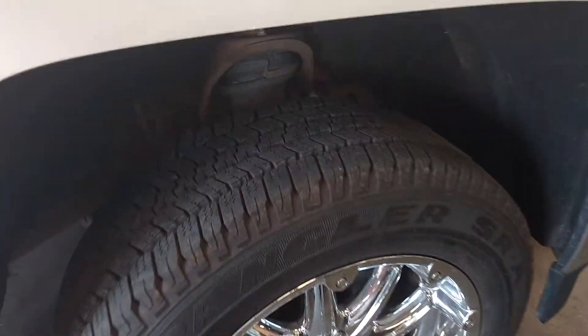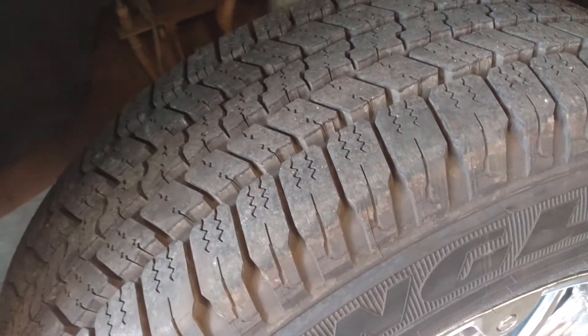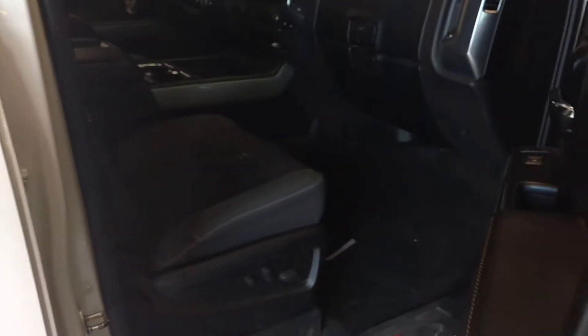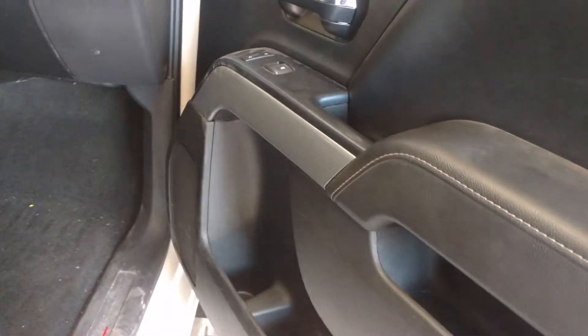These wheels have just about brand new tires on them. It's a little dirty — we just traded it in.